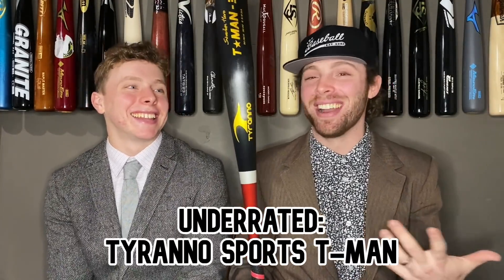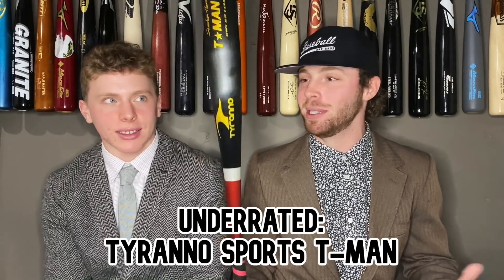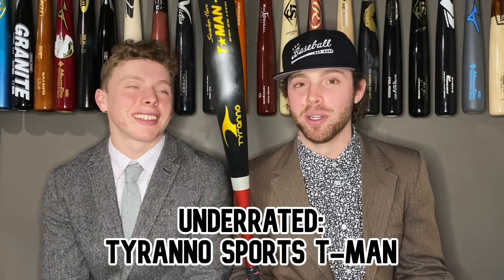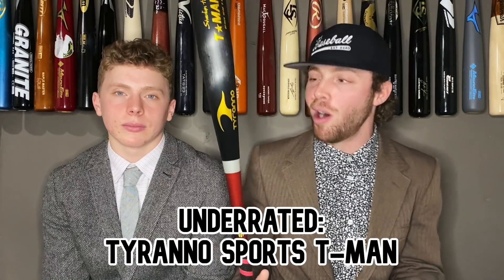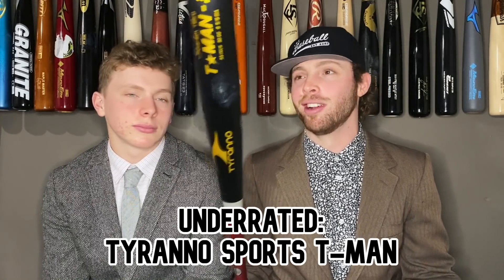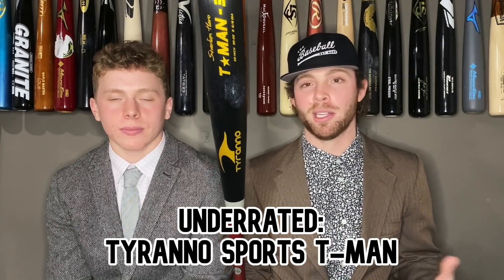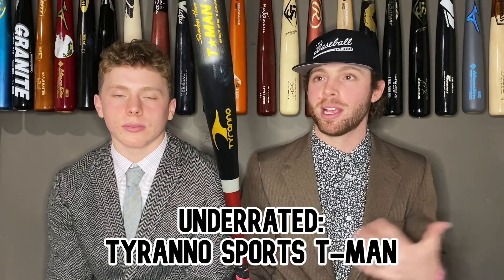Our next most underrated bat — nobody knows about this because they really haven't marketed themselves at all. It's just the most random bat out there with the craziest paint job, shiny and trippy-looking. But this was actually a really good bat. Nobody uses it because it's from Korea and nobody knows about it. It felt a lot like the Goods one-piece or a little bit like the String King. Only $180 — you have to buy it on eBay. It won't blow you away but it's really reliable, good solid-performing one-piece, up there with like the Omaha, B5, String King, or Goods one-piece.